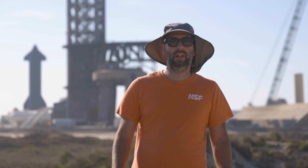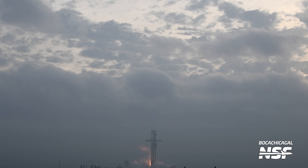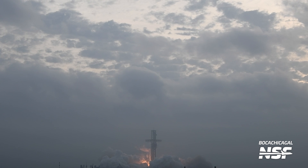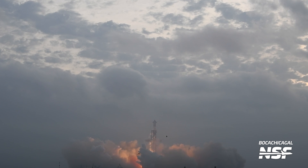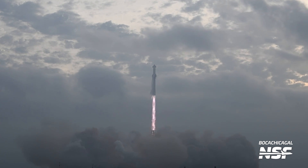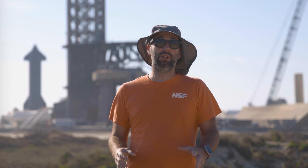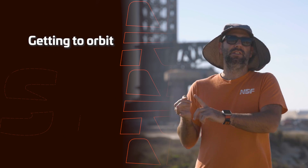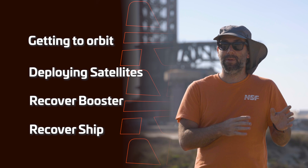Now we have some really interesting information to break down: the goals for the Starship program in 2024. During the satellite conference this past week, SpaceX's chief operating officer Gwynne Shotwell talked about the primary goals of the Starship program that SpaceX would like to accomplish by the end of the year. This comes on the heels of a spectacular third flight test in which SpaceX hit many milestones, but still has much to do going forward. The stated goals include getting Starship to orbit, deploying satellites, and recovering both stages — that means ship and booster.